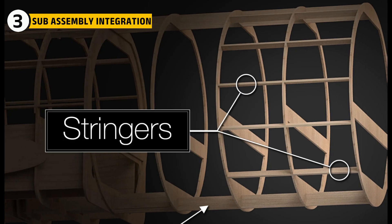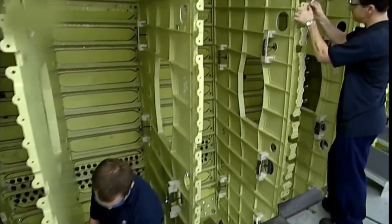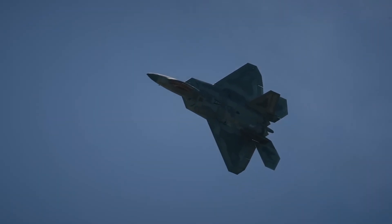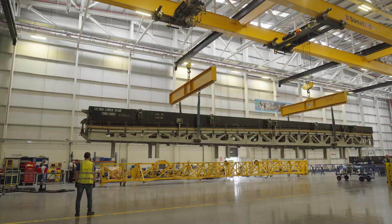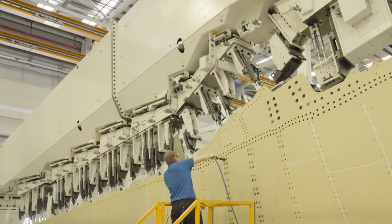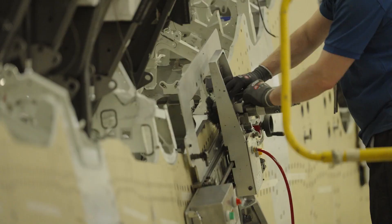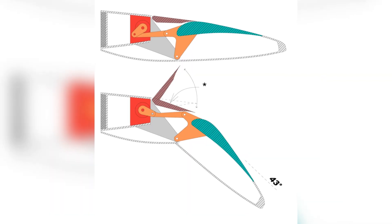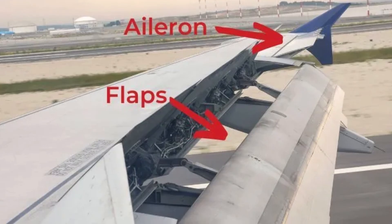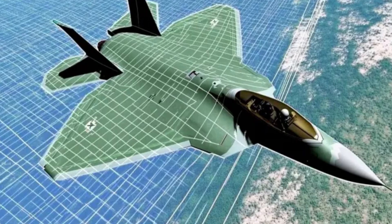The first big task is panel and stringer integration. Long, hat-shaped stringers are bonded and fastened to the inside of the upper and lower skins, letting the skins carry a load without rippling or flexing when the jet pulls high G-forces. Robotic gantries pick, place, drill, and fasten, while laser trackers watch alignment — the aim being strong joints with no extra shims and no twist. At the same time, teams construct the leading and trailing edges. The leading edge contains the flap mechanisms, and the trailing edge supports the full-span flapperons that function as both flaps and ailerons. Hinge lines are sealed tightly with careful fairings to prevent radar from peeking into cavities.